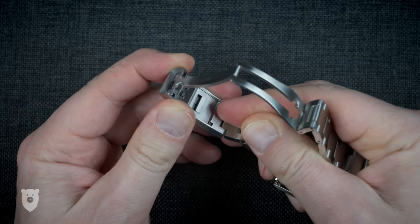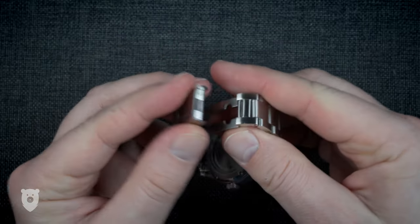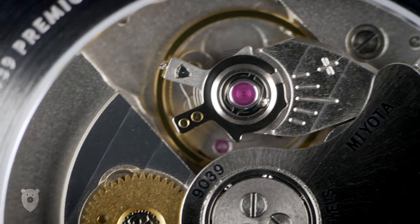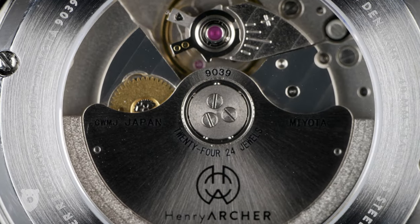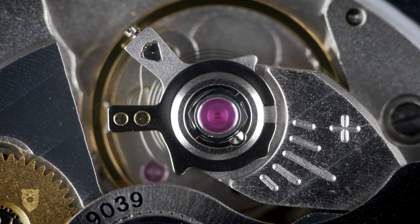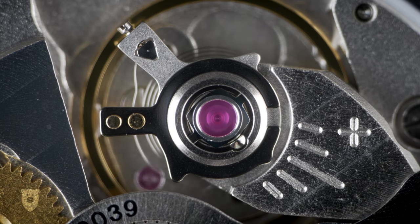The clasp does require a fair amount of pressure to close, but other than that it punches well above its weight. On the back of the watch we get a full view of the Miyota 9039 with its 42-hour power reserve. The rotor is signed, and other than that it's a pretty standard view of a mechanical movement. Never forget — normal people will never not be amazed at the full view of a watch movement, and this is no exception.